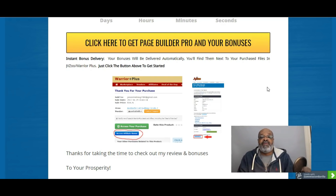That's all I have for you today in regards to Page Builder Pro. I want to thank you for tuning into my review and bonuses. We will have something for you on the next video. I appreciate you tuning in and we'll talk to you on the next one. Take care.